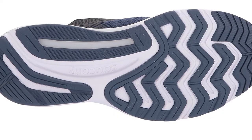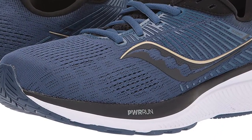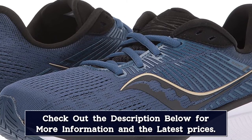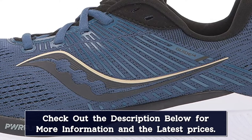One tester even had a revelatory moment wearing the shoe. "I often lean toward more cushioned shoes with the assumption that, being a curvier runner, the weight striking the hard surface was the cause of some injuries," she said. "The guide gave me some cushioning,